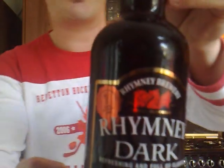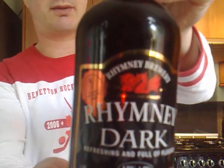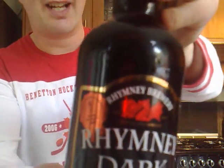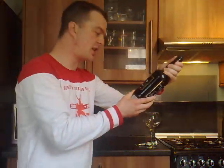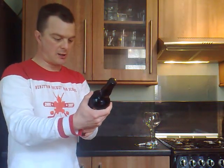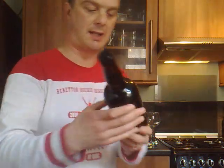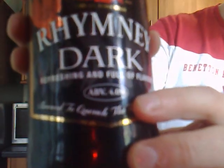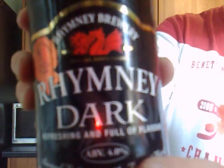I've done a lot of ales from around the world, never actually done one from my own country. This is described as refreshing and full of flavour, brewed to quench the fiercest thirst. And as you can see, it's 4% alcohol by volume. Rumley Dark.